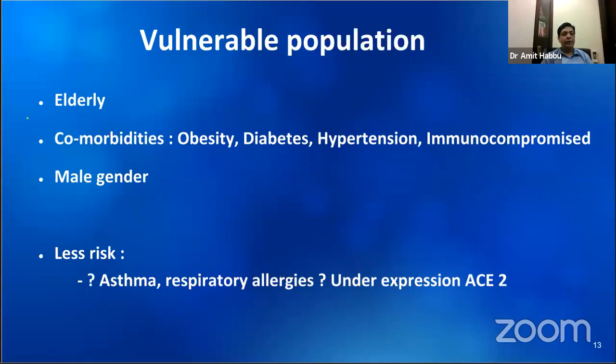Those at higher risk of complications of COVID include the elderly and those with pre-existing conditions, especially obesity, diabetes, hypertension, and immunocompromised states like patients on dialysis, patients with liver cell failure, HIV, and so on. It has also been noted that males have a disproportionately high incidence of adverse outcomes as compared to females.